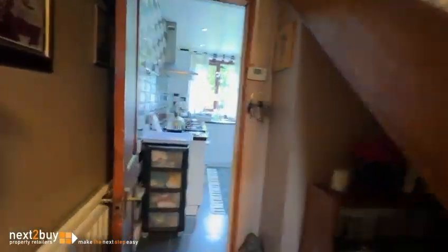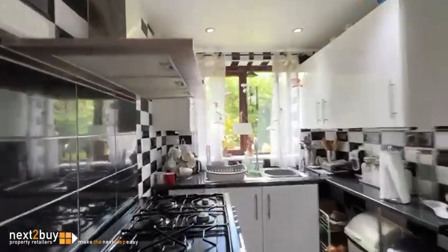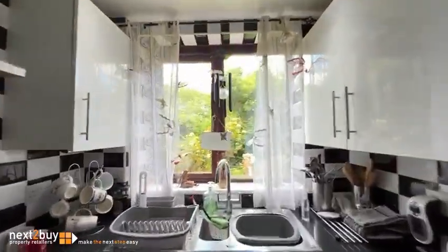Back through the lounge, back in the hallway, and we have the kitchen, which is to the rear again.